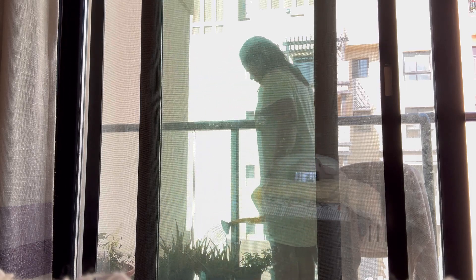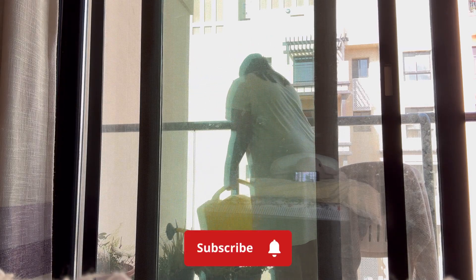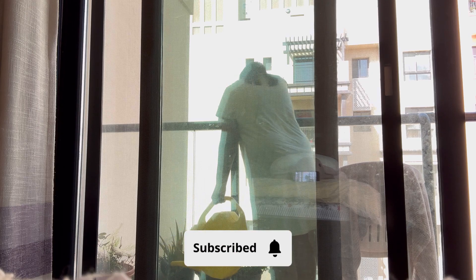Hello Ji, Namaste and welcome back to my channel. My name is Keerti and thank you so much for tuning in.